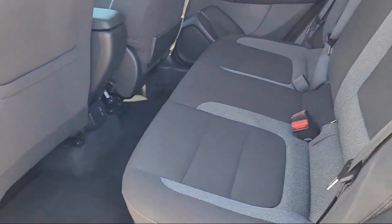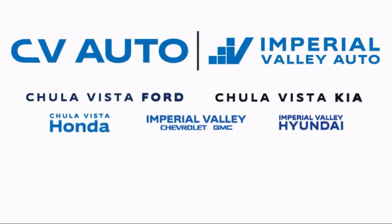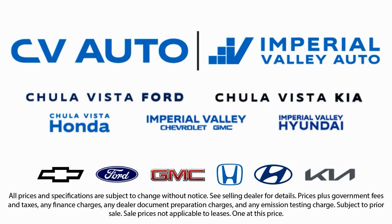Here at Imperial Valley Chevrolet GMC your car buying experience is our top priority. As a family-owned dealership we're committed to providing you with exceptional service. We take pride in our fully bilingual staff ensuring that every customer feels comfortable and understood. We also carry a large selection of specialty and premium vehicles.